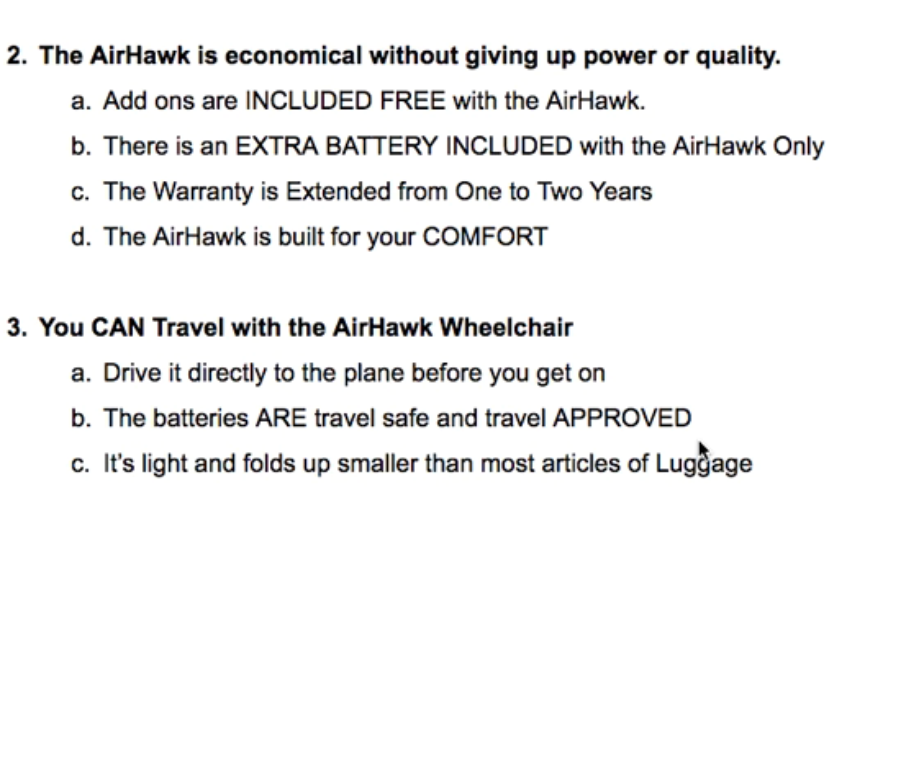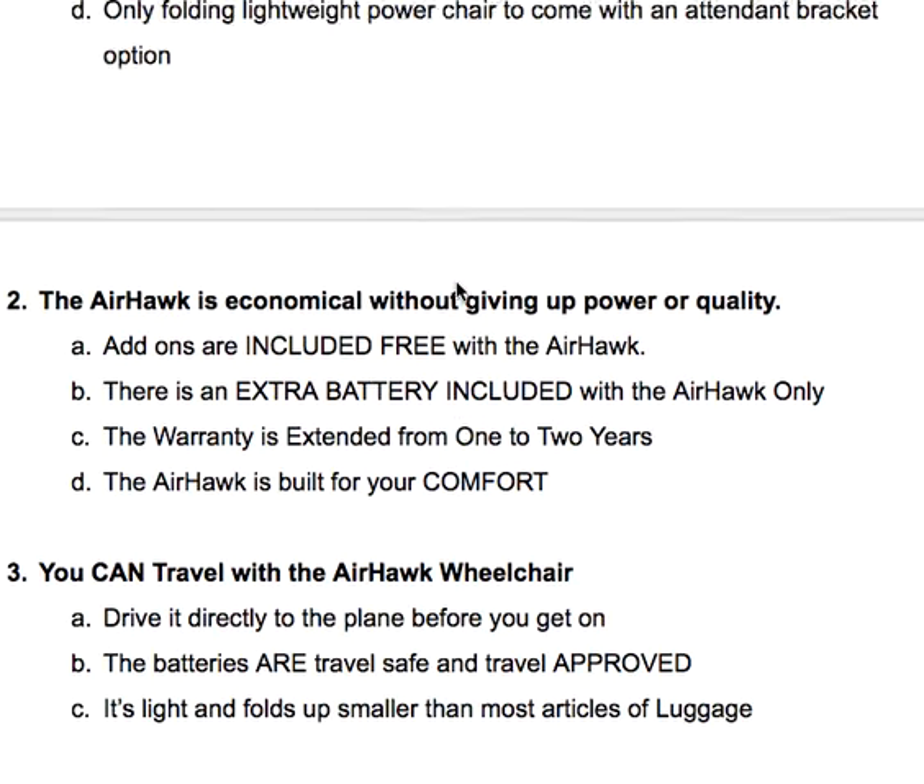Other companies charge literally hundreds or up to $1,000 more for all the add-ons, and we have a low price to begin with. We include the add-ons and extend the warranty from one to two years. Keep in mind that the Airhawk is a chair built for comfort — built for people to be in for extended periods of time. It has a memory foam seat, and those cushions are detachable for easy cleaning.